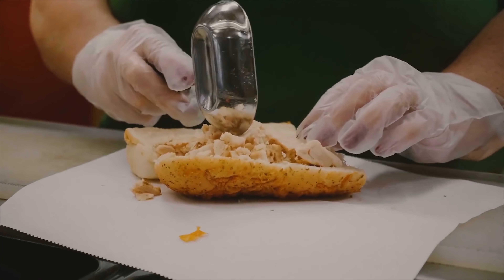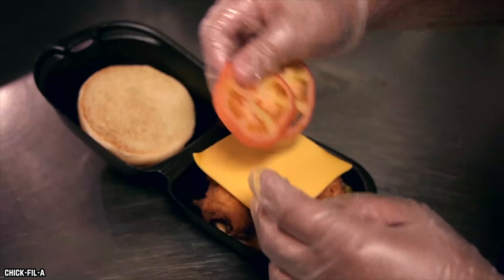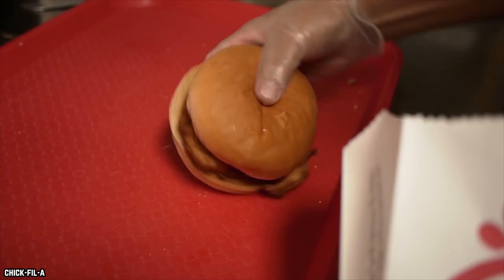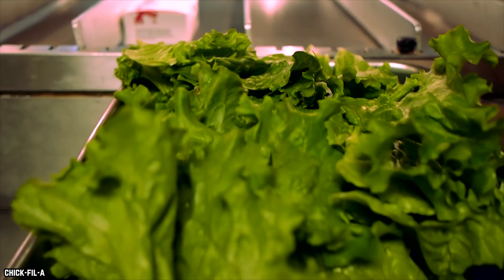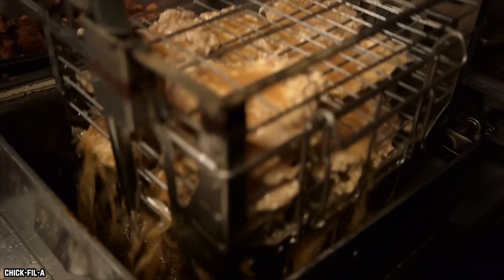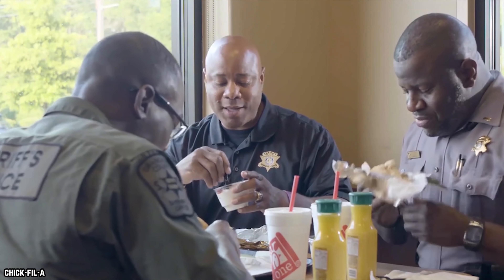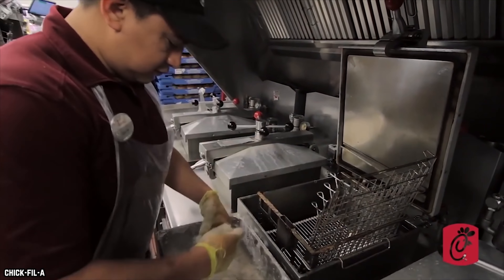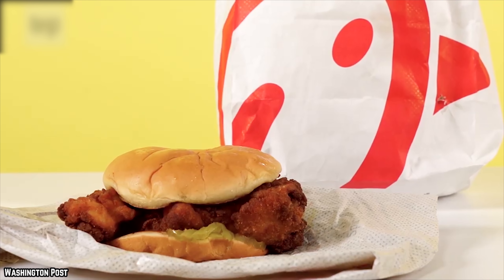Chicken sandwiches are basic items on many fast food menus, but the folks at Chick-fil-A have raised the bar on this sandwich staple. Chick-fil-A has gained a loyal customer base with its delicious chicken. Its carefully crafted sandwiches consistently get higher marks than any fast food chain has a right to expect. So let's check out the top 10 reasons why Chick-fil-A's chicken tastes so delicious.